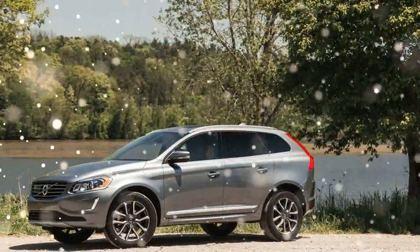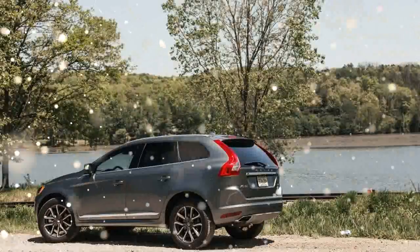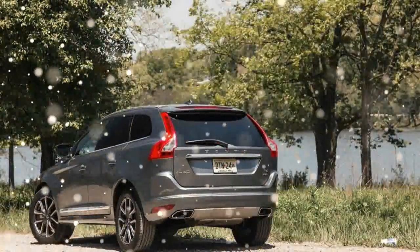Mediocre Moves. As you'd expect, all-wheel-drive adds both cost and weight — $2,000 on the XC60's window sticker and about 100 pounds. Our 4,205-pound test car...